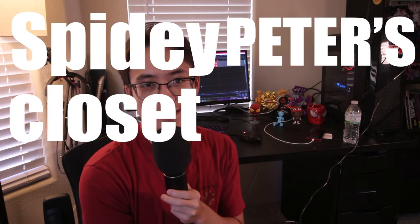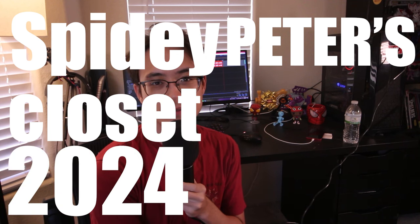September is flying by, we're about to hit spooky season, and like many other cosplayers I run into the trouble of what do I wear. So I figured why not go through all the costumes I've made in the past four years. Welcome to the Spidey Peter's Closet 2024 video.